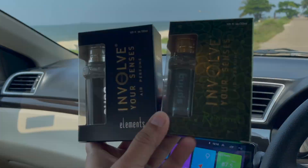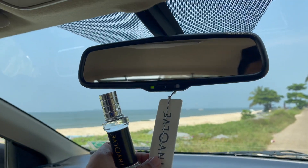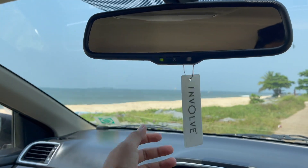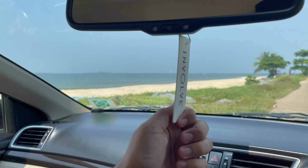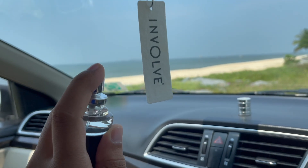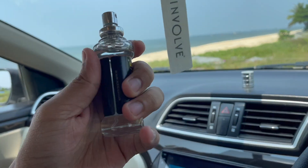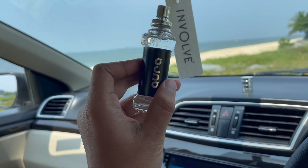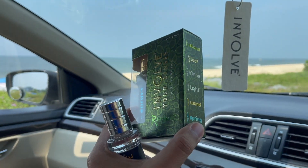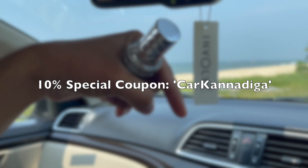There is a lot of packaging in the car. The packaging is attached directly to the rear view mirror. The perfume is applied to the body. The spray is made in the car — the Amiens fragrance. I am a fan of this product. In the description box there is a 10% special discount code.